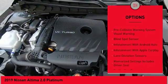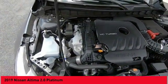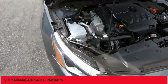Voice-activated navigation system, driver attention alert system, trip computer, heated steering wheel, compass.